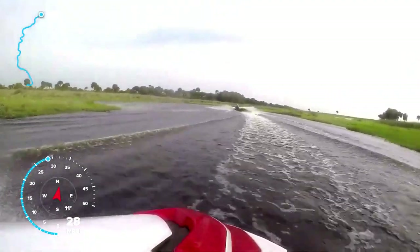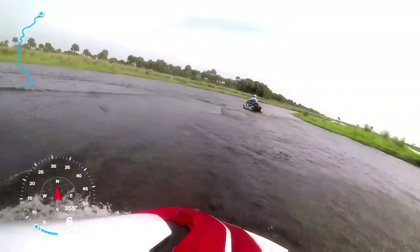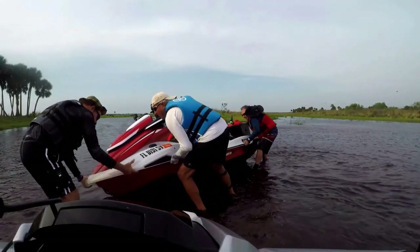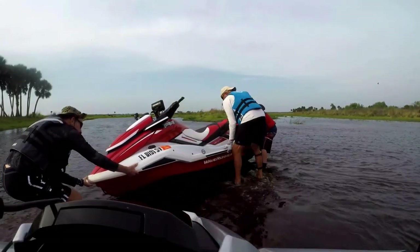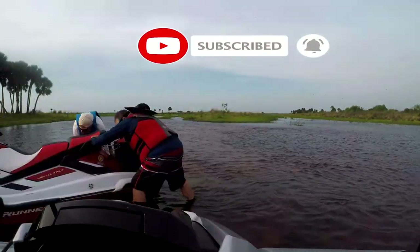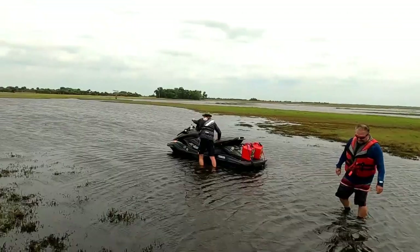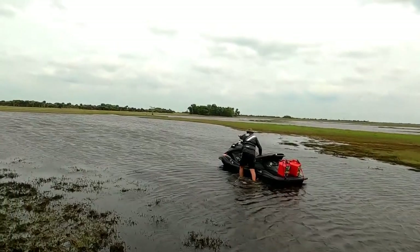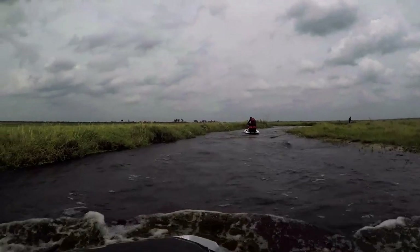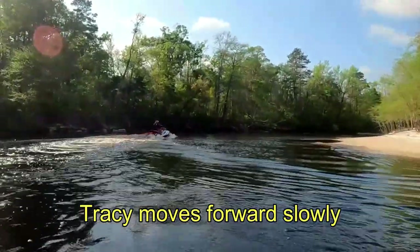Rick was able to spot the sandbar when he went over it, but the water turned murky and we couldn't see it — we both hit it and stopped. We're following the trail we came in on. Rick is going to try to get on plane. Tracy and I get stuck in the sandbar right there, so I wait until he can clear his ski. Keep your eyes very closely on Tracy.